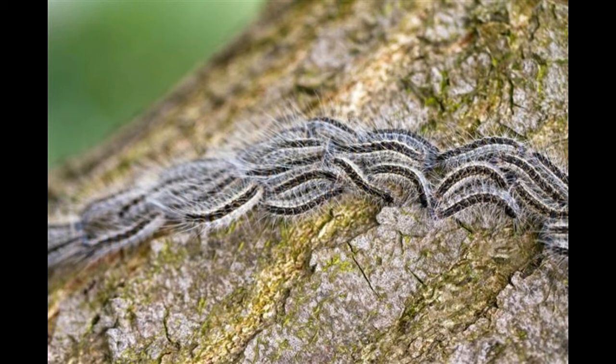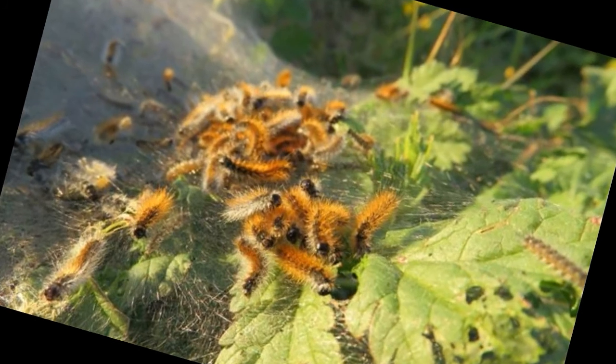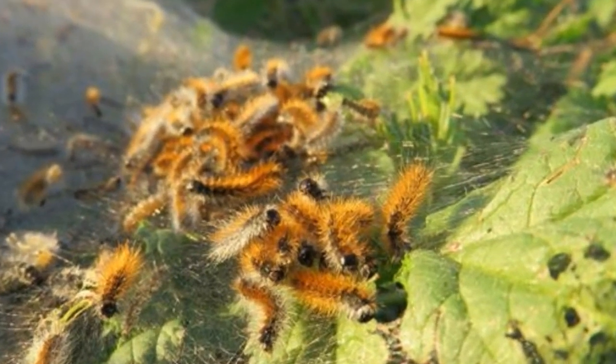Adults usually stay in the cocoon for about a month, and the eggs take at least two weeks to hatch. It all depends on the climate present.